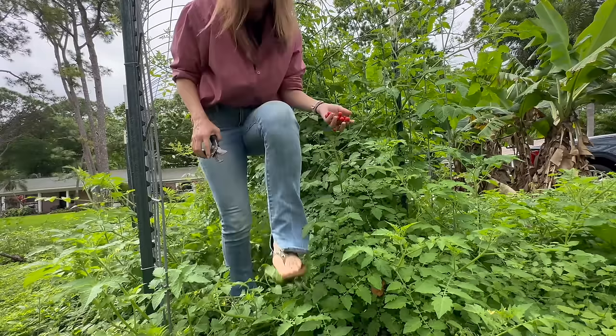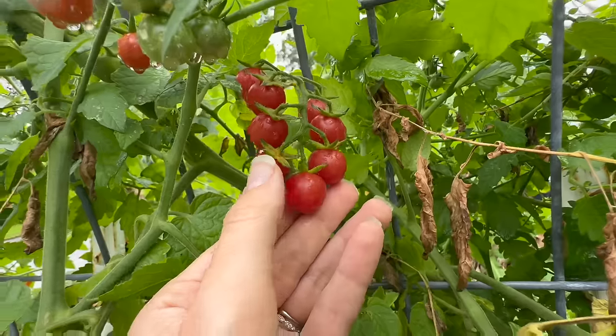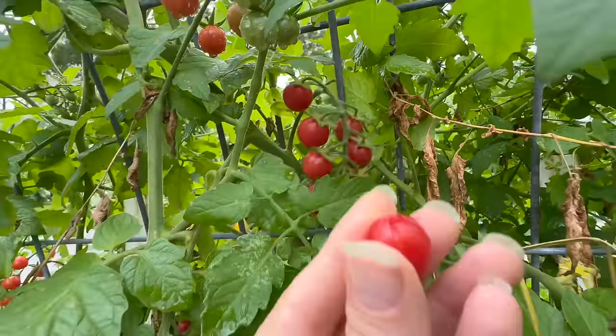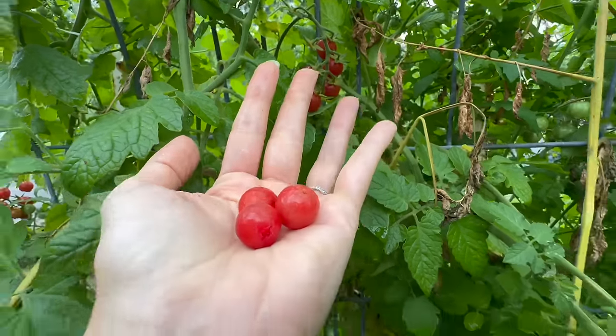If you are looking for a tomato to get you started into the world of tomatoes, if you have someone who only kind of likes tomatoes and are debating whether you want to grow a tomato, if you are looking to get kids excited about growing tomatoes, Everglades tomato is the one.